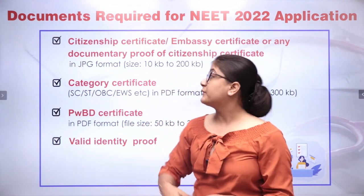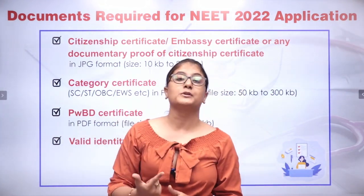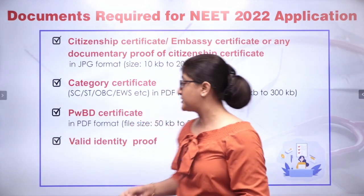We will be sharing a PDF of this entire document list — what all documents you require — on our Telegram channel. Do not forget to visit there and get all these documents ready.